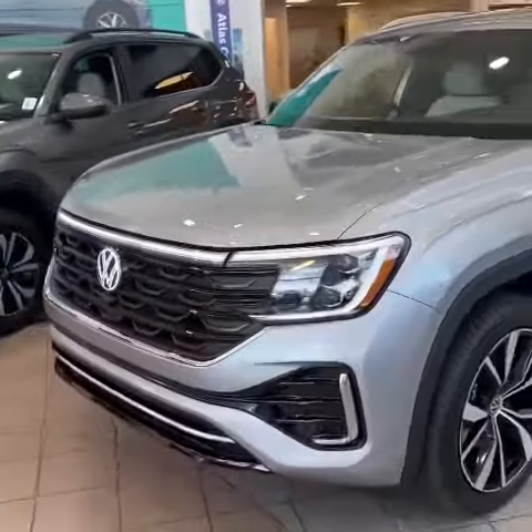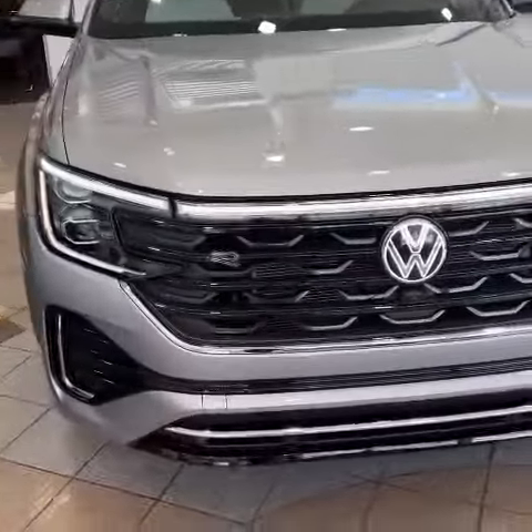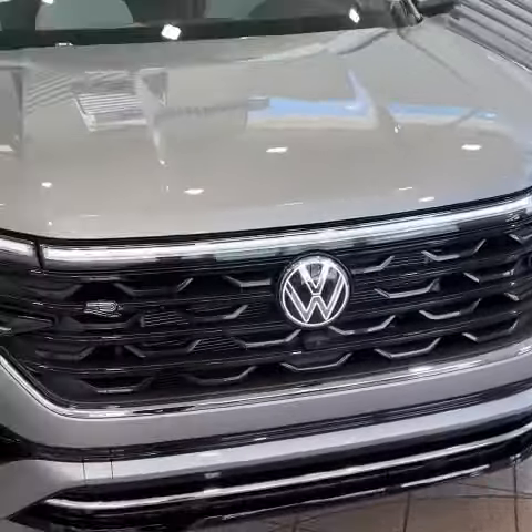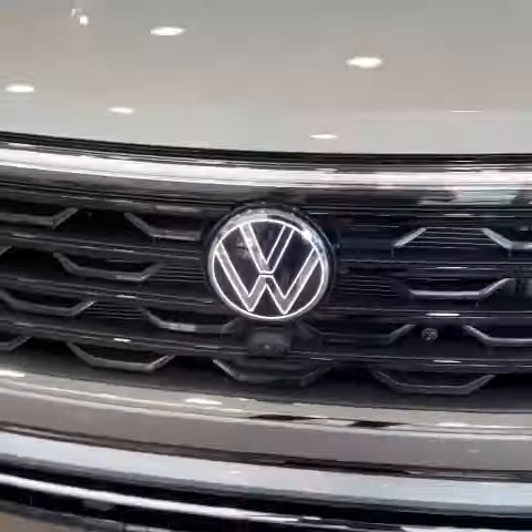One other thing I just want to go over quickly is the new lighting system on the exterior. You've got the LED strip up here, and on SEL and above models you will be getting illuminated front and rear badges.